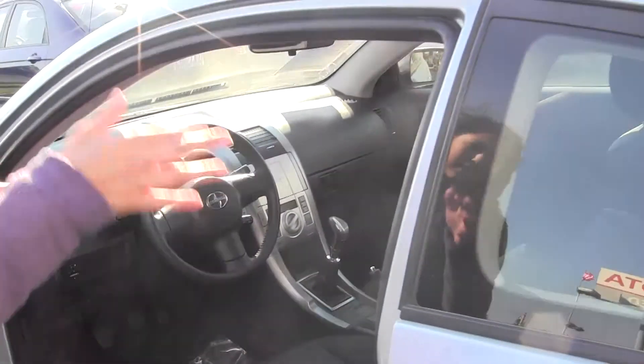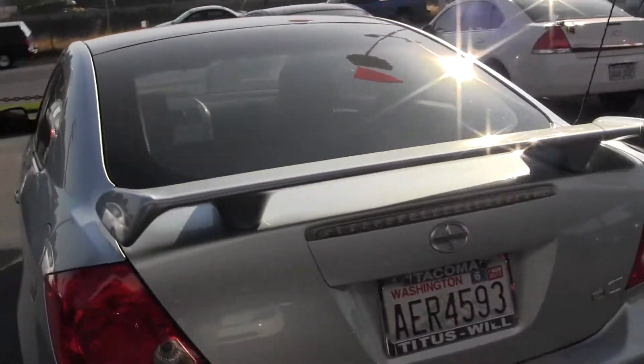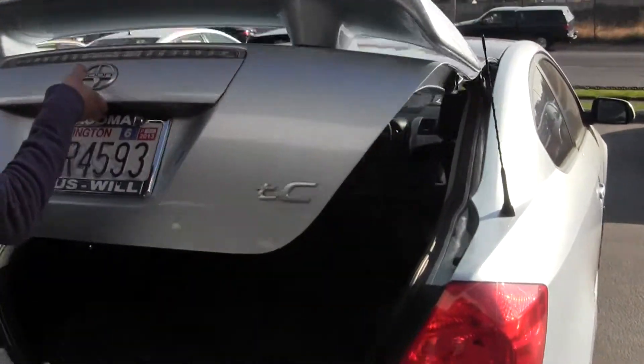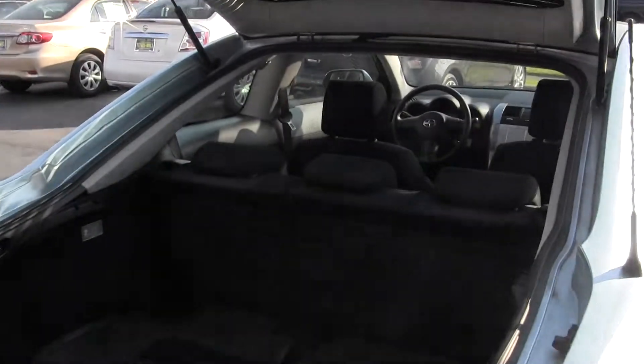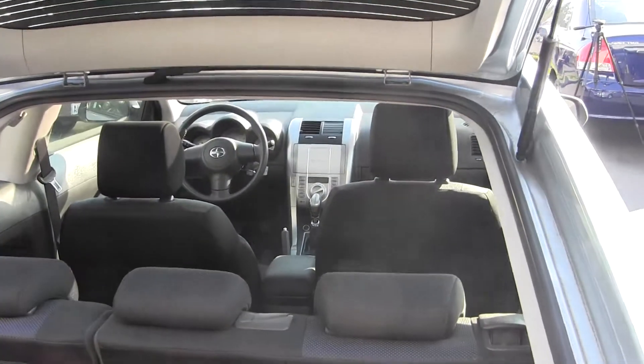We've got three seatbelts in the back, though it is a two-door. There's trunk space here, and you can fold these seats down for additional space if you need it.